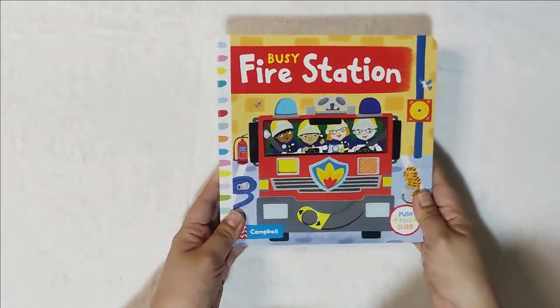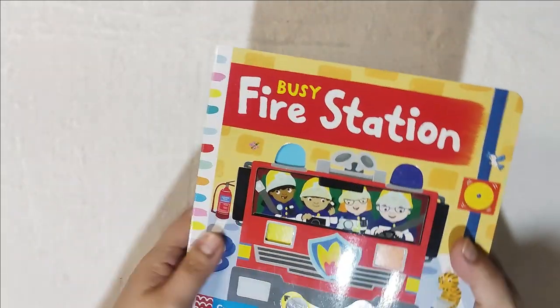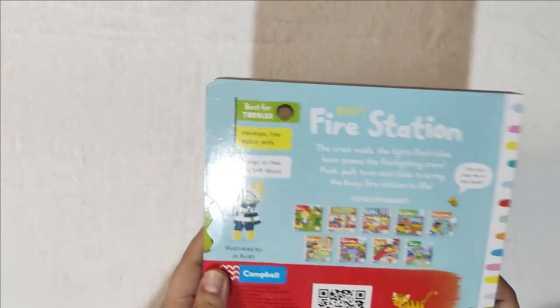It's very interactive, good for fine motor skills, best for toddlers, and you can ask them to look and find within this book. Very handy and good for travel. Thank you for supporting Little Doncies.